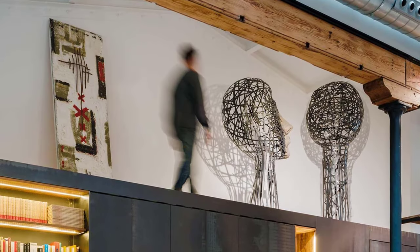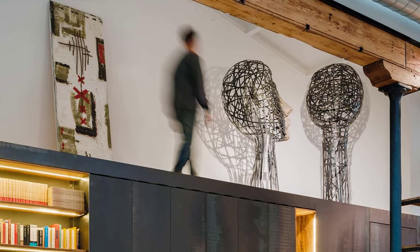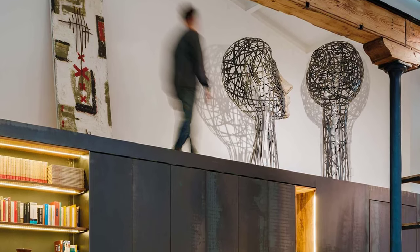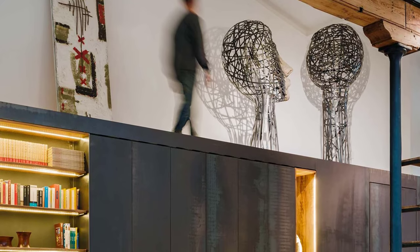Natural light is key to this project. Skylights punctuate the ceilings, casting a natural glow throughout the interiors. An inner courtyard at the rear of the house serves as a secret garden, inviting light to cascade through to the interior.